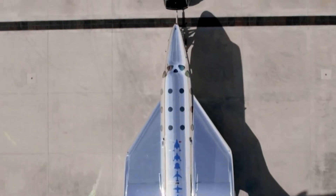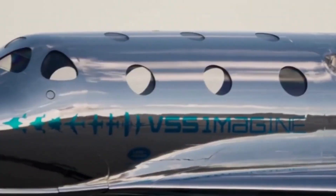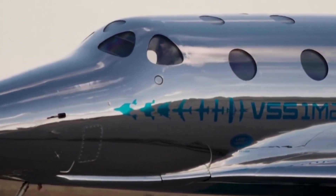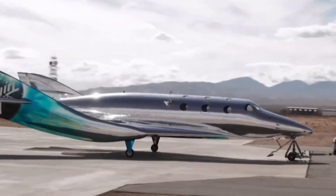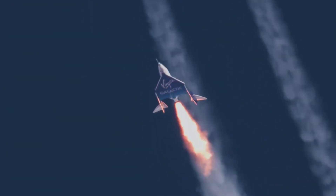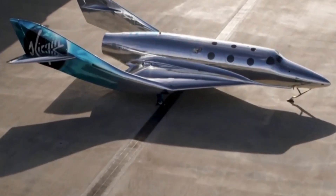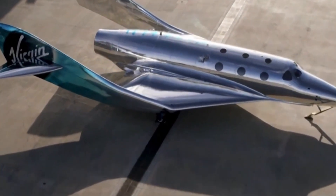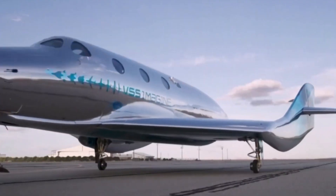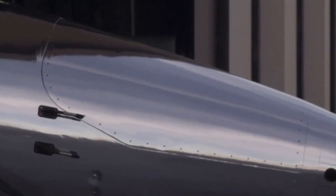The Virgin Galactic Delta-class spaceship is the next evolution in suborbital space travel, designed to make space tourism more accessible and frequent. With a sleek, futuristic design, it builds on the success of earlier Virgin Galactic spacecraft, offering faster turnaround times between flights and an increased passenger capacity. Engineered for commercial space travel, the Delta-class takes passengers on a breathtaking journey to the edge of space, where they can experience weightlessness and witness Earth's curvature. This groundbreaking spacecraft is a key part of Virgin Galactic's vision to pioneer routine space travel and inspire a new era of exploration and adventure.